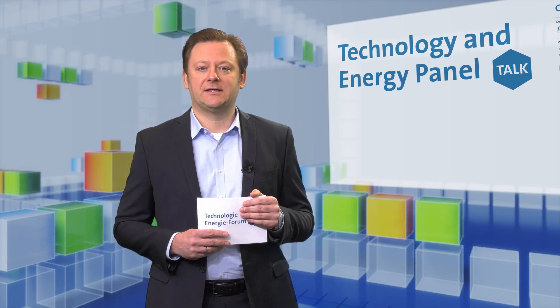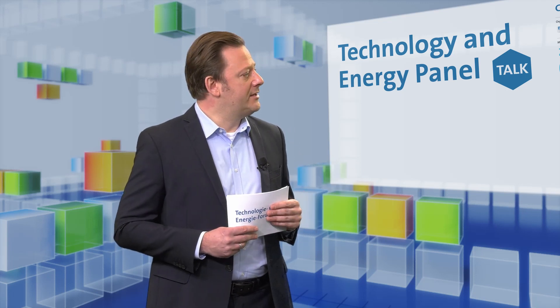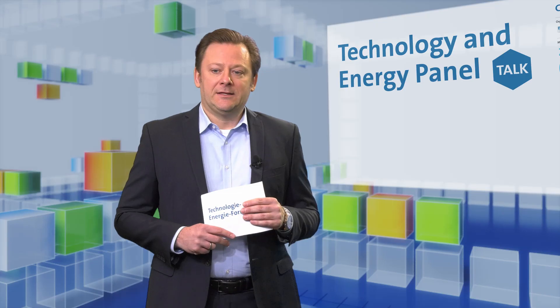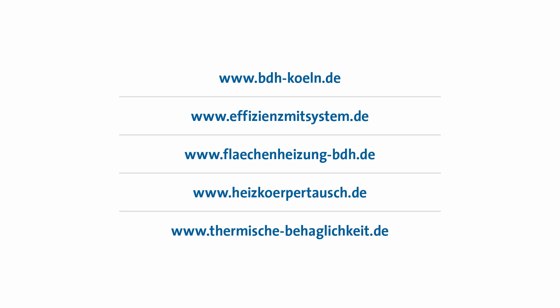This brings us to the end of our program. Thank you for your interest. Thank you Dr. Schönborn and Mr. Kierig for sharing your expert knowledge with us today. You can see some addresses here that will give you further information on this topic. I would like to thank you and hope you enjoy ISH Digital 2021.